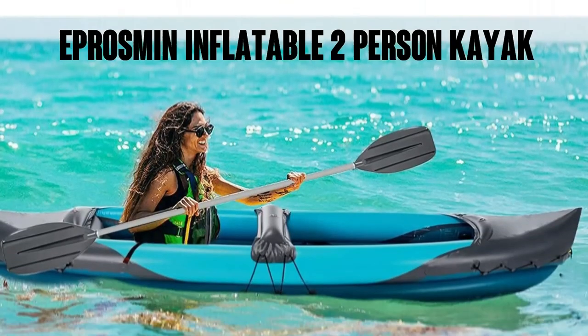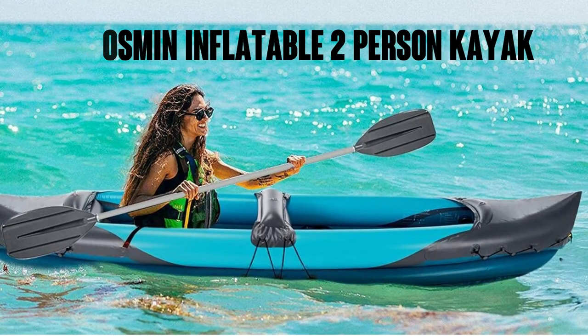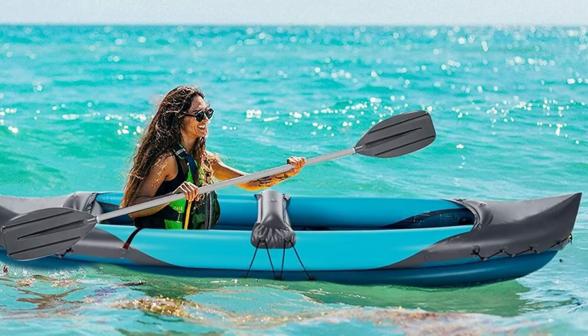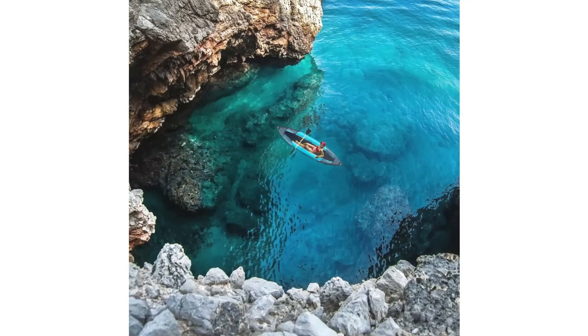The E-Prosman Inflatable 2-Person Kayak has about 700 ratings on Amazon with an average of 4.6 out of 5 stars, and it's available on Amazon Prime for free delivery — seen here in blue. This comfortable and stable tandem kayak is made of high quality materials. The tubular I-beam floor is equipped with a moisture-proof cover in the front and rear, which increases buoyancy, tracking ability, and comfort. Its unique cockpit design increases space and comfort for the people in the boat.